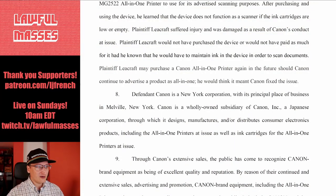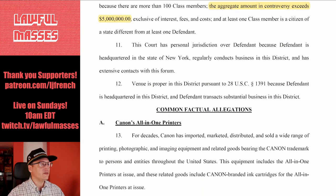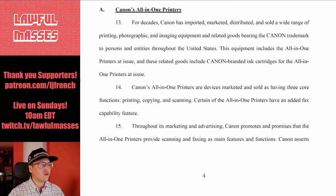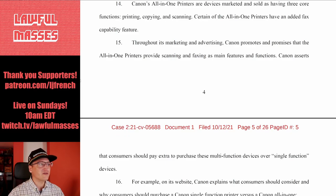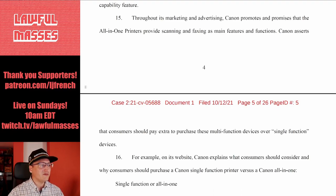Plaintiff may purchase a Canon all-in-one printer again should Canon fix the issue. They're claiming the aggregate amount in controversy exceeds five million dollars for the entire class. For decades, Canon has imported, marketed, distributed, and sold a wide range of printing, photographic, and imaging equipment. The all-in-one printers are sold as having printing, copying, and scanning functions — some have fax as well. Throughout its marketing, Canon promises scanning and faxing as main features and functions.